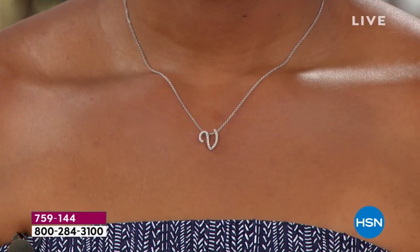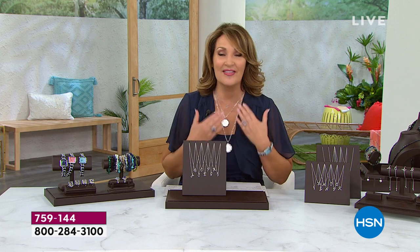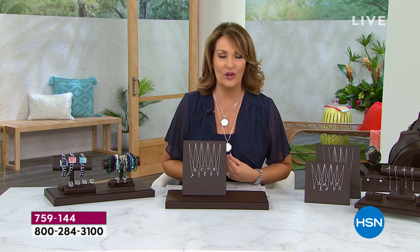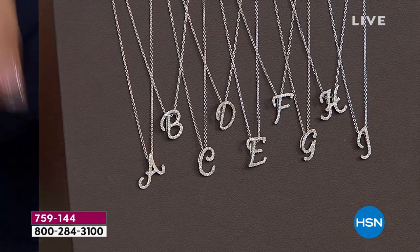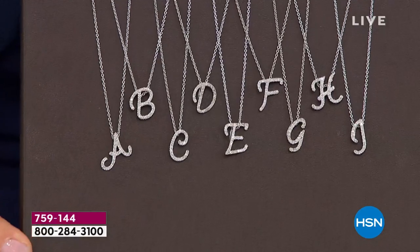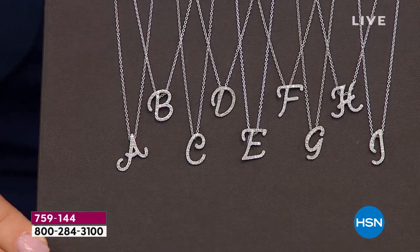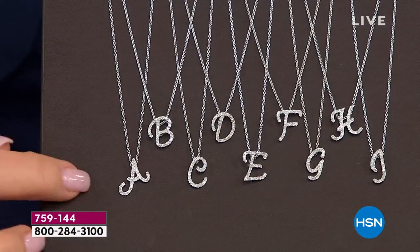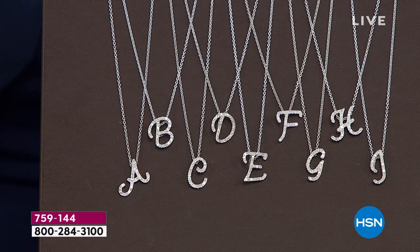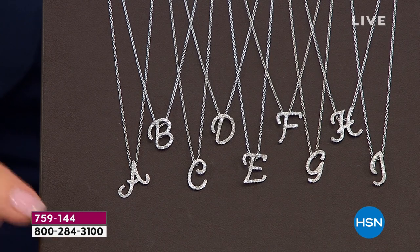There's the V that Victoria has on — absolutely, positively beautiful. And we have every other letter of the alphabet. I'm wearing the L. It's the greatest thing for layering. No matter what other necklaces you're wearing, this will be part of your stack. It's your signature — it can be your initial, a loved one's initial, a child, grandchild, spouse, or parent. First name, last name. A lot of our ladies earlier today were ordering all three of their initials. A lot of these are close to or into advanced order — get it while it's here and lock in the value.